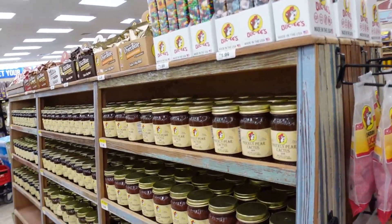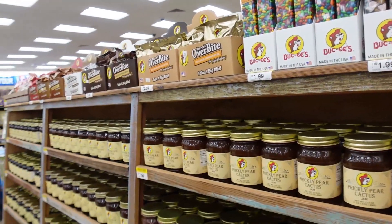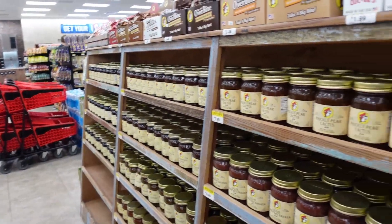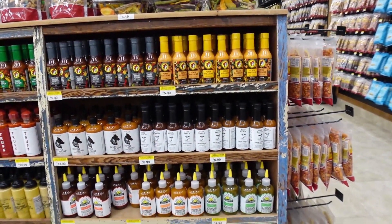They also had a variety of jams with some unusual kinds, like prickly pear cactus. They also had a large variety of hot sauces and some other market-type foods.